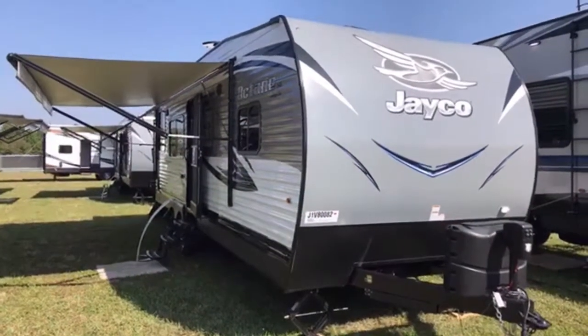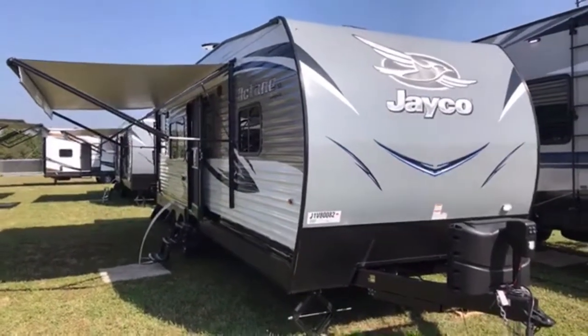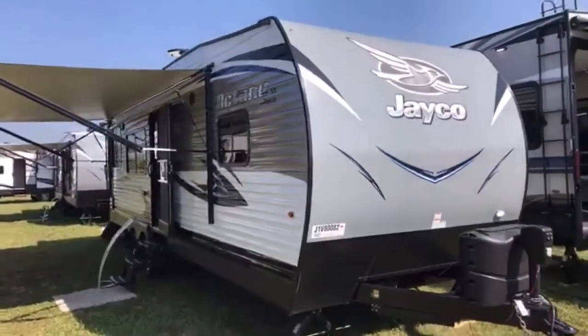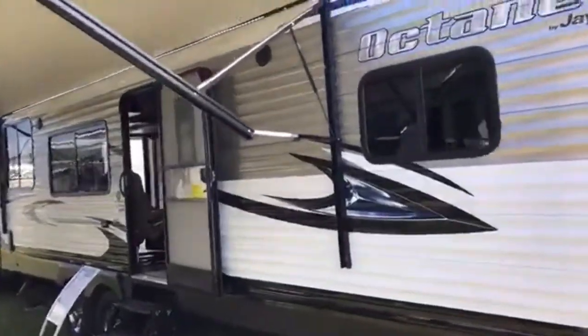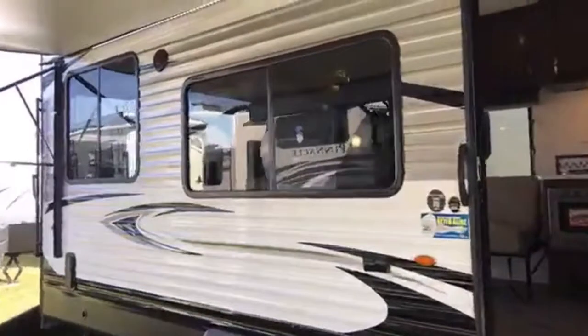This is an Octane Superlite SL model 265, should be on our lot within a couple of weeks, and of course we have some ordered for the spring. Electric awning, LED lights, external speakers — everything you would expect from a toy hauler.